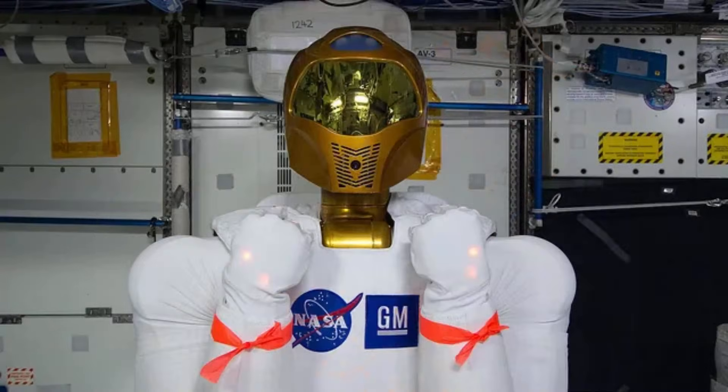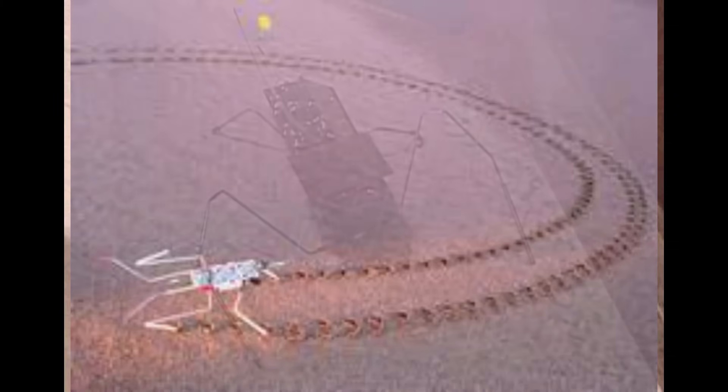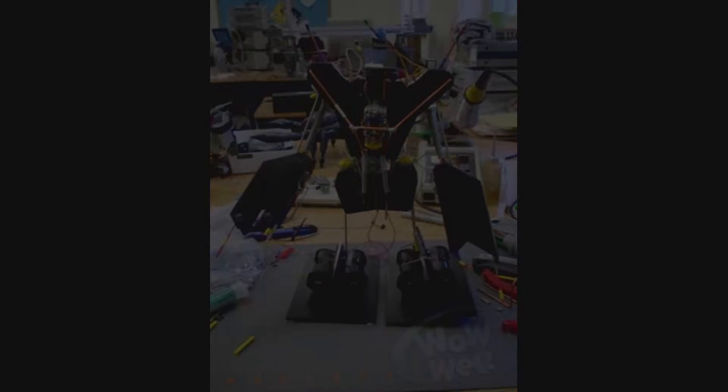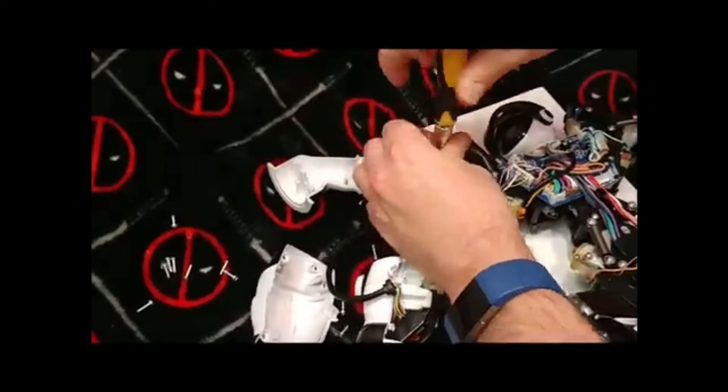That brings us to the person who created Robo-Sapien: Mark Tilden of Los Alamos Biomechanics Engineering Laboratory from NASA. He designed robots based on what's called BEAM robotics — no programming, all circuitry. His specialty in biomechanics means he's really good at designing things based on real biomechanical structures found inside muscles and such. For instance, Robo-Sapien is packed full of springs.